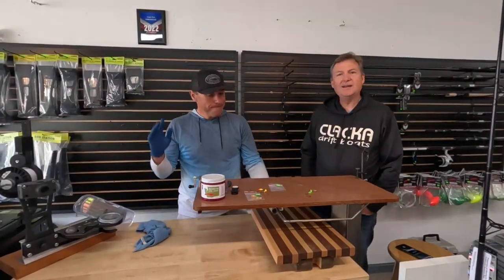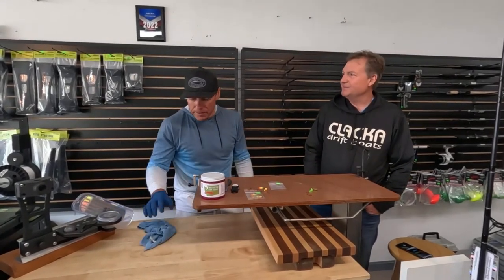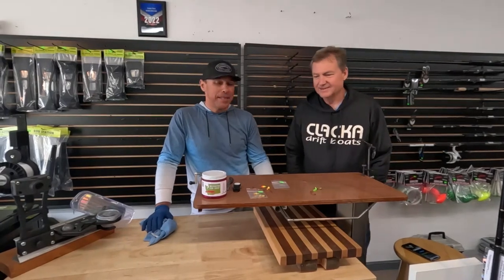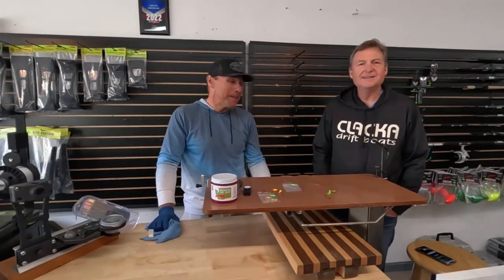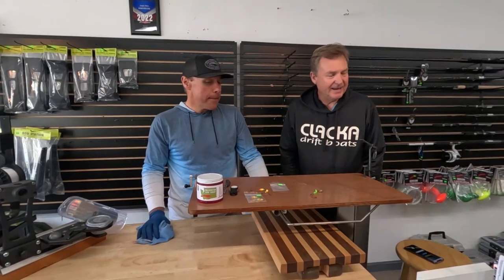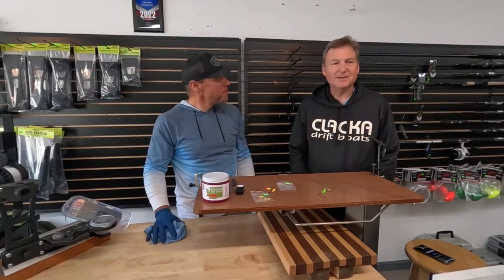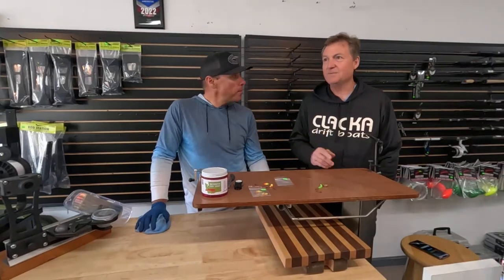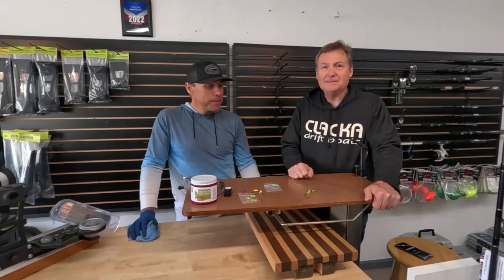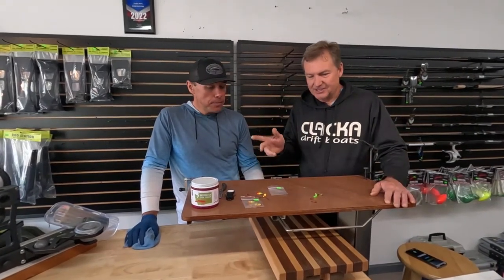Hey everybody, check it out — live and in person, Chris Turvey, Columbia River Guide Service. A lot of people wanted that name, but it wasn't taken when I started guiding, and that was a long time ago. You've seen Chris a bunch of times on the show — we got that triple hookup on Drano Lake, which I hear about a lot. We had some shrimp out that day too.